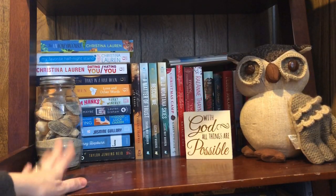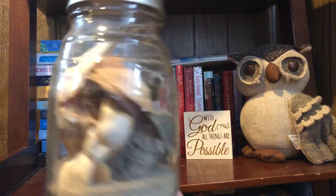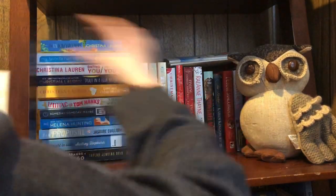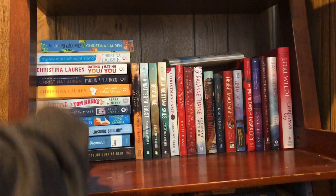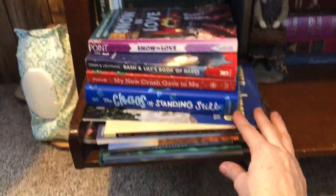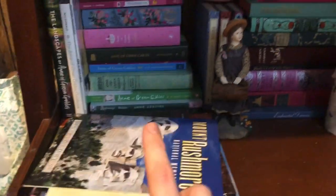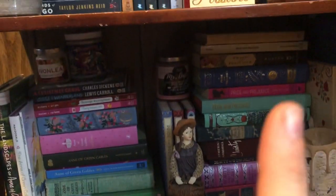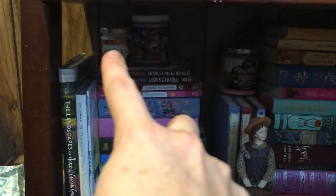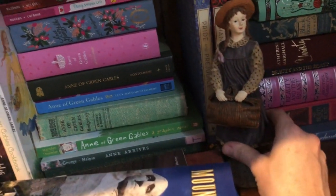This is the next shelf down — this has some of my adult contemporaries on it. A jar of sand and shells from North Carolina when we visited last. I also have this cute little owl. I have my Christmas books over here, and then these are all adult contemporaries. This is the last shelf at the bottom — I have some books I gotta put away, they came off my coffee table because of my kids. I have my classics on here: Anne of Green Gables, my Beauty and the Beast ones, Little Mermaid, Pride and Prejudice — they're all on this shelf. I got some candles up here, this little Anne figure I got at a thrift store. And then also some of these books, and some more Christmas books I gotta put away. That is the last shelf.